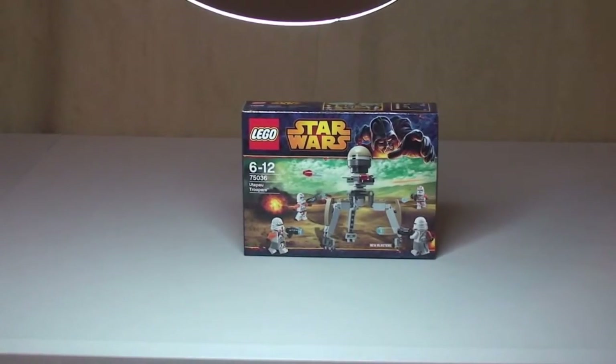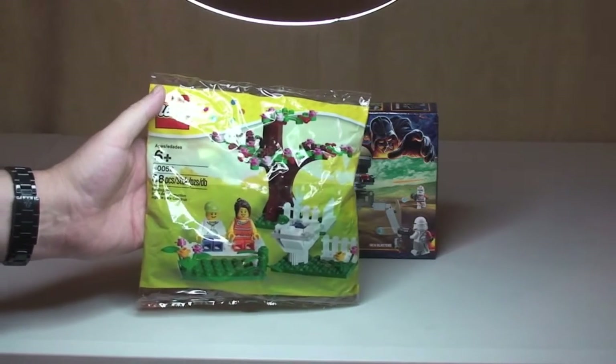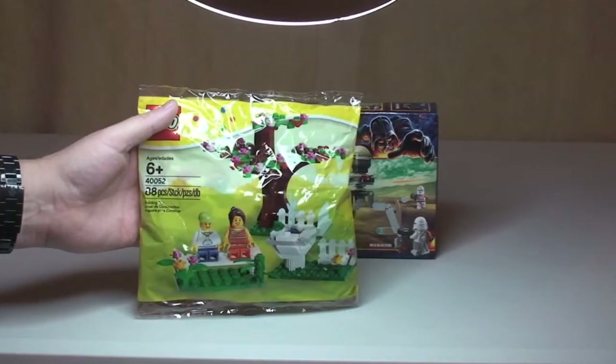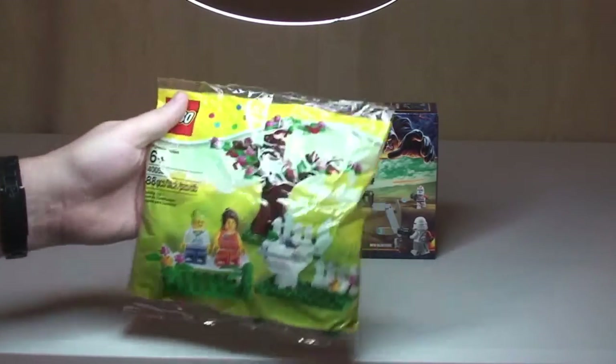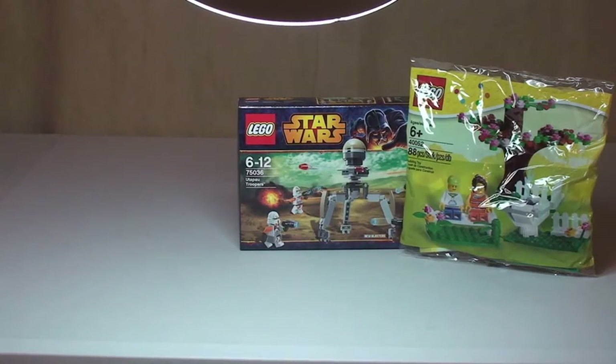Next up we have quite a large poly bag. This is the Spring Scene poly bag from 2013, set 40052, 88 pieces. Like I said, it is quite a large poly bag.